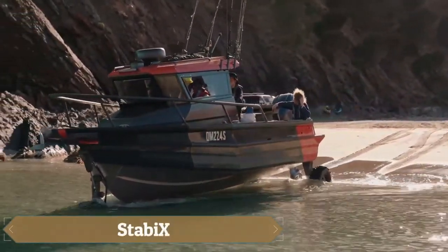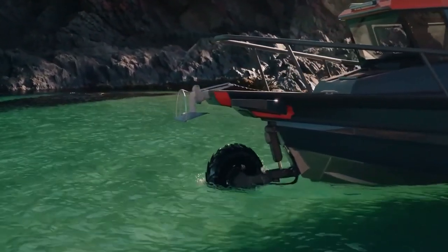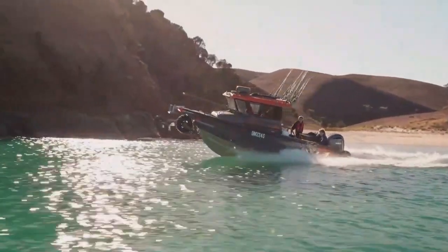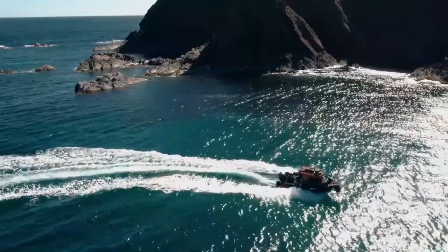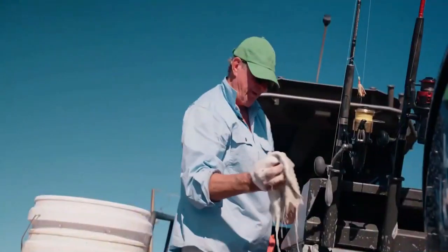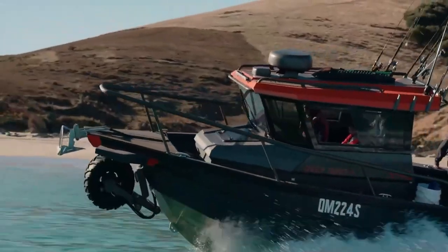Imagine speeding along in a boat in a bay powered by a Stapex engine packing between 300 and 600 horsepower. When it's time to take a break, the boat offers all the comfort you need with cozy seats, lighting, and more. But as the water adventure comes to an end and you approach the shore, the fun doesn't stop — with Stapex's unique system, the boat's built-in wheels shift into a driving position, transforming it into an amphibious vehicle.